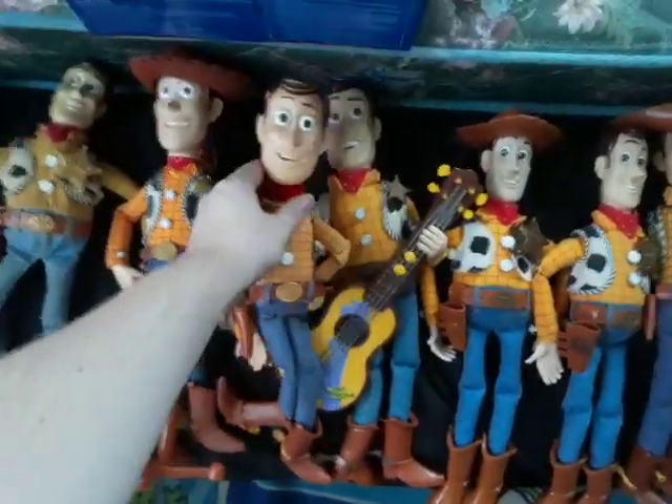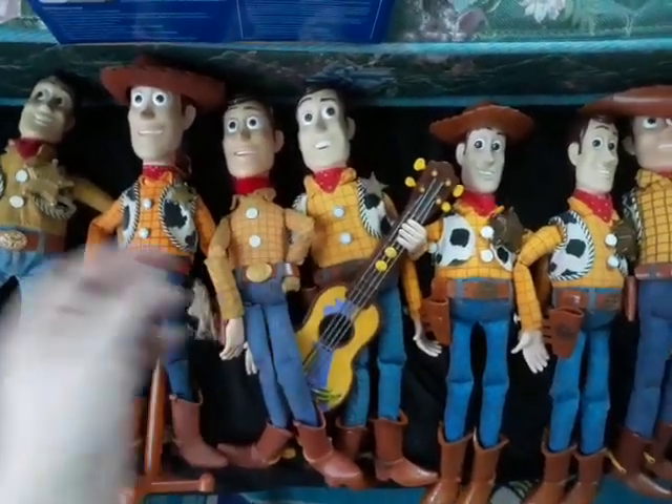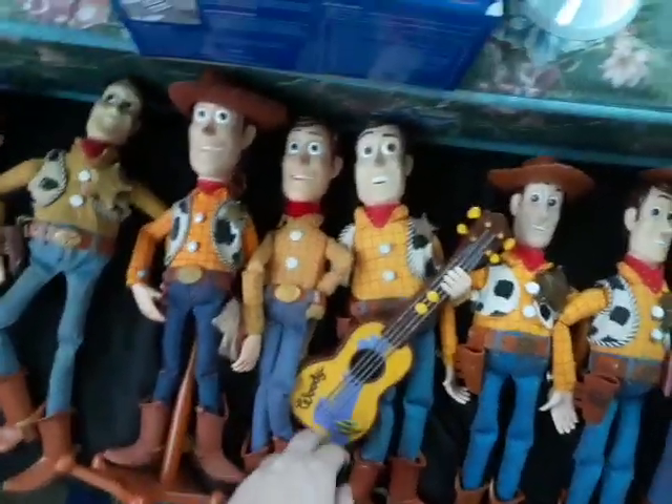Next we have a Toy Story 3 Woody that I was working on customly, trying to remake as a pull string one eventually. It's going to take a while.